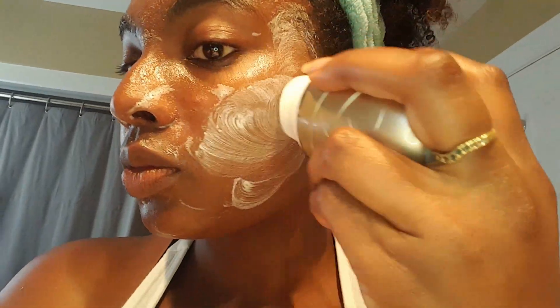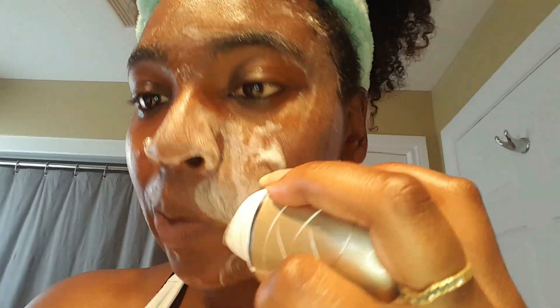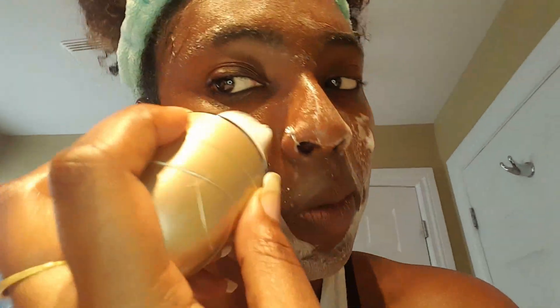I hope this review was helpful — if you have any questions, leave them down below. If you've tried this product or are looking to try it, let me know! I just purchased a spin facial brush so I'll be reviewing that next. Don't forget to subscribe so you don't miss another video — thanks for watching, bye!